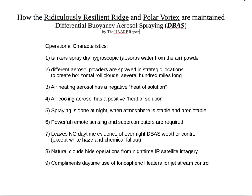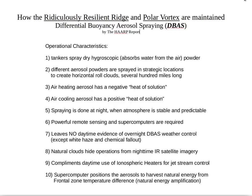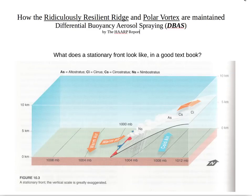The ionospheric heaters are operated by the Navy — big Aegis ships and the SBX — and this program is apparently run by the Air Force or some other classified organization. The supercomputer positions the aerosols to harvest natural energy from the frontal zone temperature difference; they get a natural energy amplification if the supercomputer can detect exactly where to spray these aerosols.